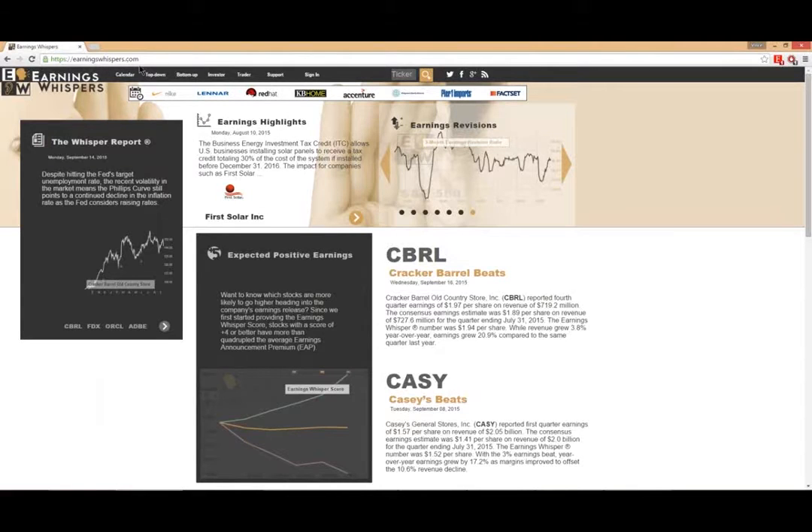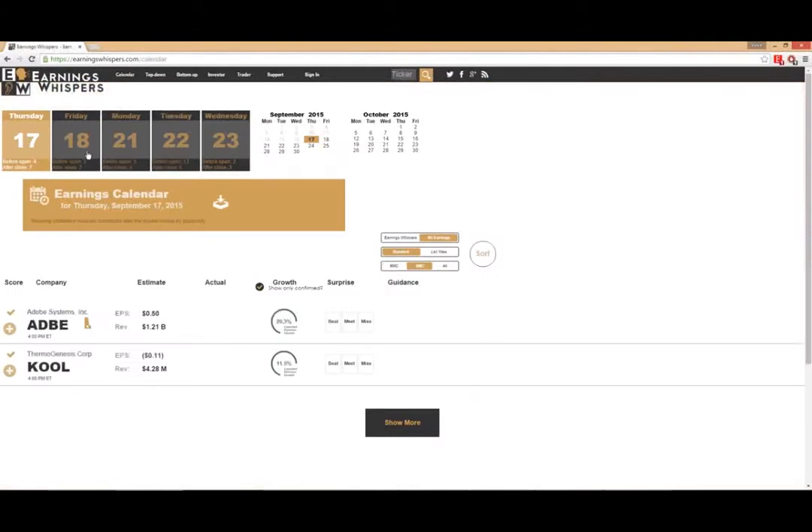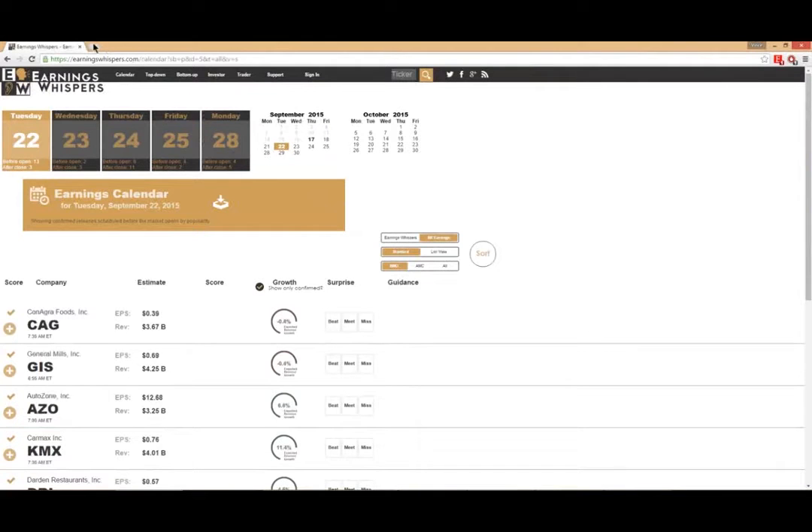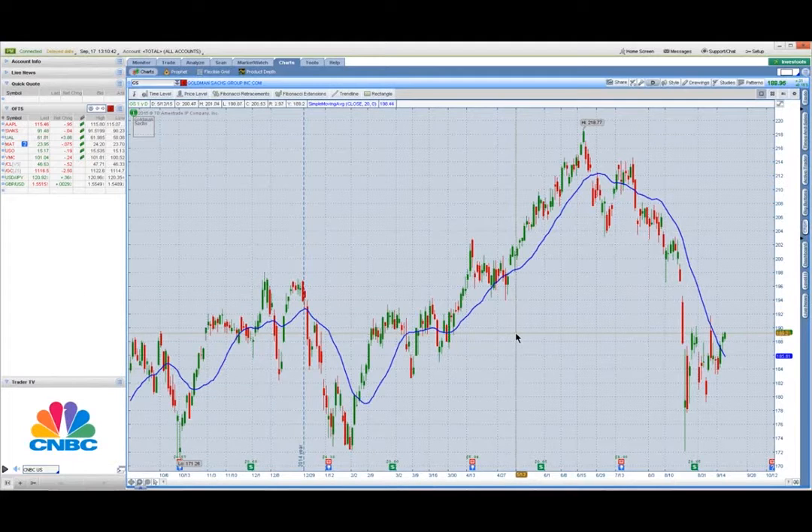I'm not affiliated with them in any way — I'm just showing you this is a great tool. There's a section called Calendar and you can quickly identify the earnings reports that are due out by date. The reason why it's important: you want to go out two and a half to three weeks ahead and find an earnings announcement. The real key here is that you want to get into a trade ahead of time and then be out before earnings, and I'll explain quickly why.